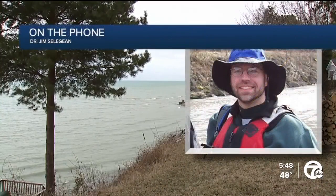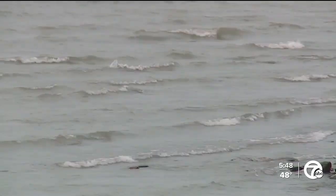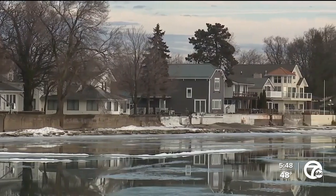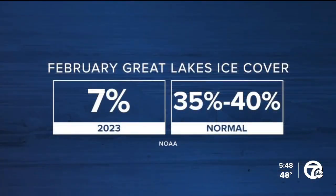Just because you don't see something doesn't mean it's not happening. "There's still eroding things. It's just happening underwater and we don't see it." That's Dr. Jim Sullivan, an erosion expert with the US Army Corps of Engineers. I called him to ask about ice hitting a record low in February. According to NOAA, in the second month of the year, there was only 7% ice cover on the Great Lakes — normally they're 35 to 40% frozen.